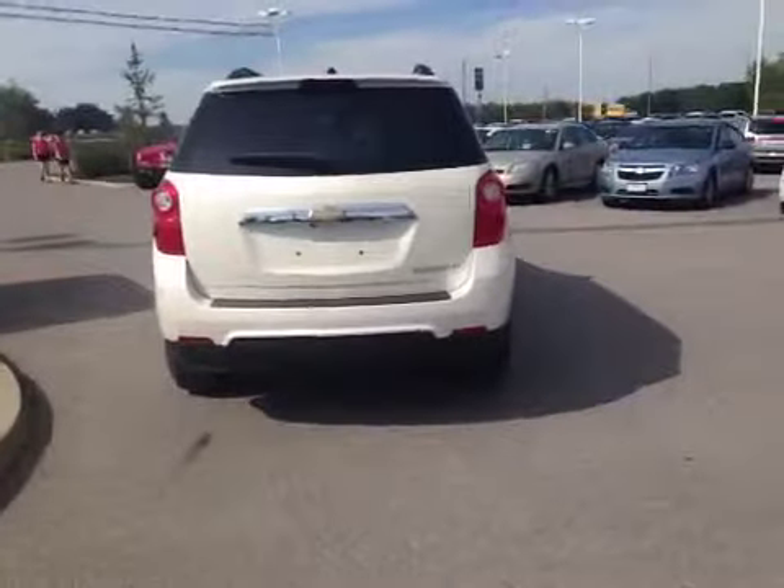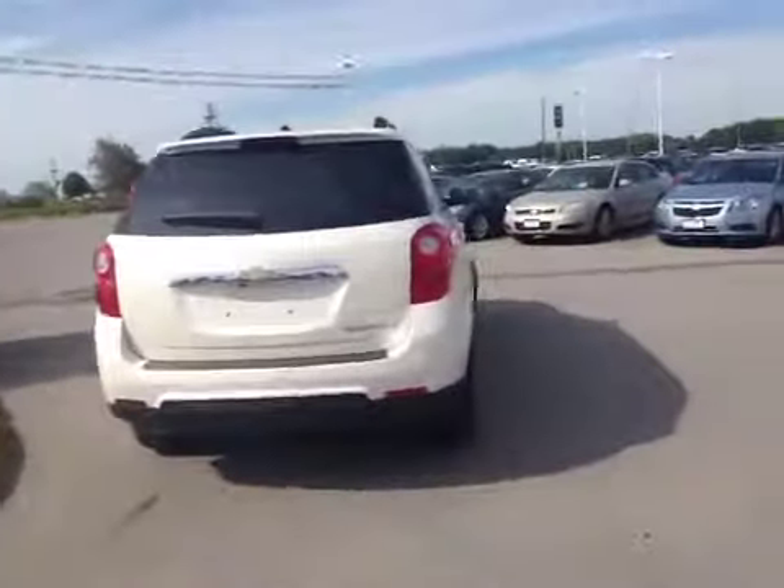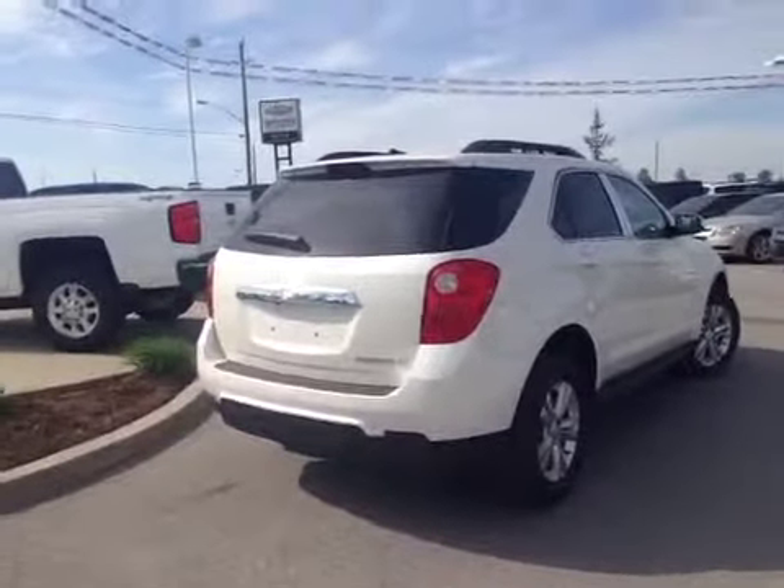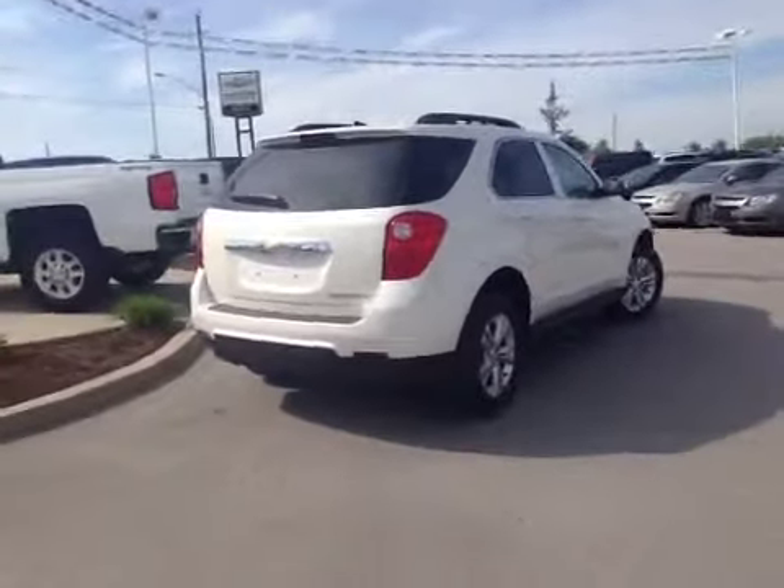Here's another look at the exterior. This one does have the power liftgate, with deep tints, and it is sitting on 17-inch aluminum wheels.